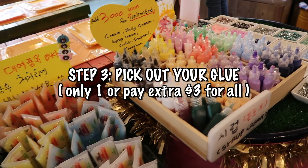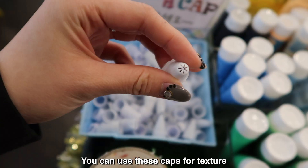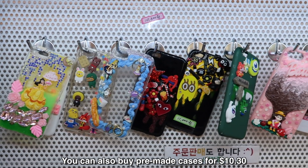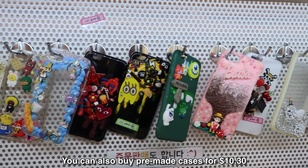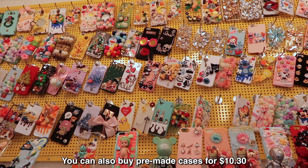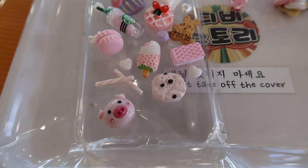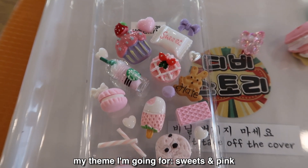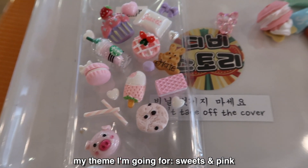So if you pay 3 extra dollars, you can use any of this. So far my theme is sweets and pink. I don't know if I want this.